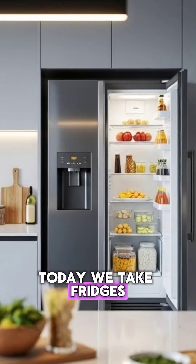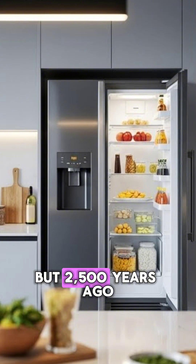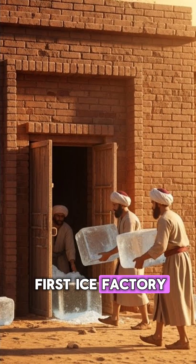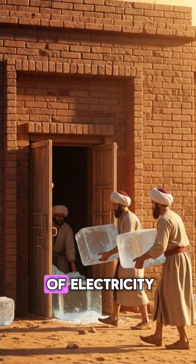Today we take fridges for granted, but 2,500 years ago Persians built the world's first ice factory without a single watt of electricity.